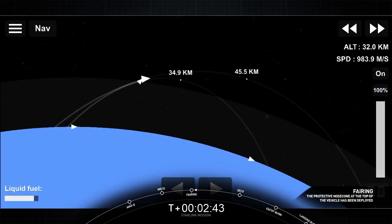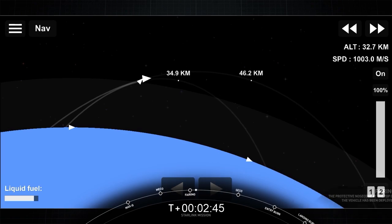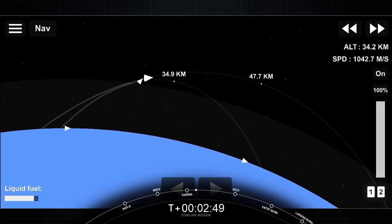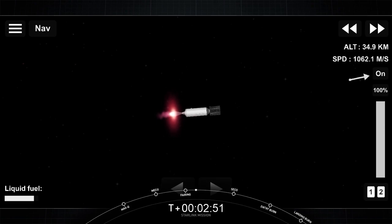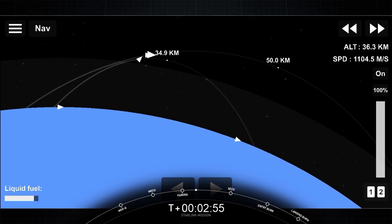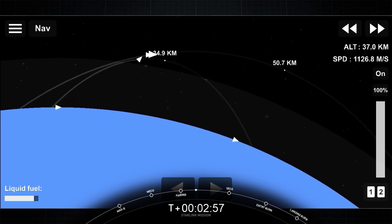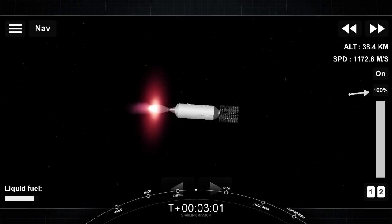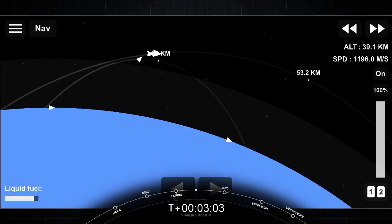You heard the callout, and you can see on your video that we have had successful fairing deploy. On the right-hand side of your screen, second stage continuing to burn nominally, acceleration right down the middle. And you can see the glow of the nozzle there.